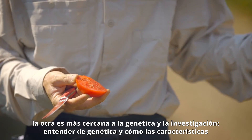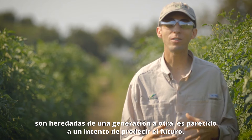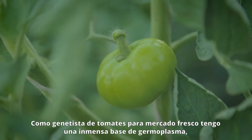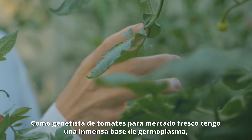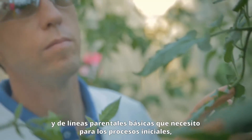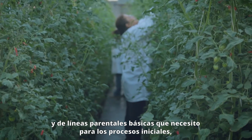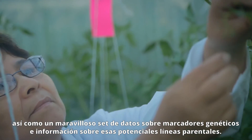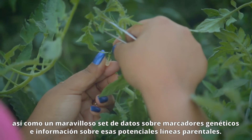Understanding genetics and how those traits are inherited from one generation to another is a little bit akin to predicting the future. As a fresh market tomato breeder, I have a tremendous repository — both the basic germplasm, the basic parents I would need to be making those initial crosses with, as well as a wonderful dataset of genetic markers and phenotypic data about those potential parents.